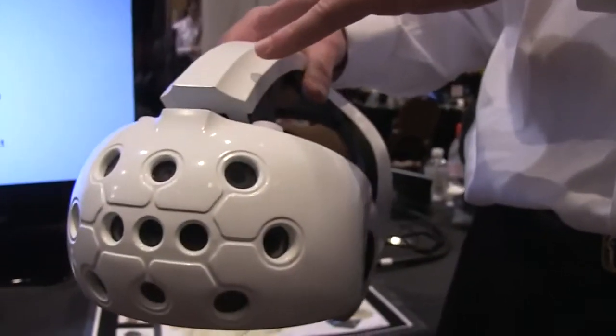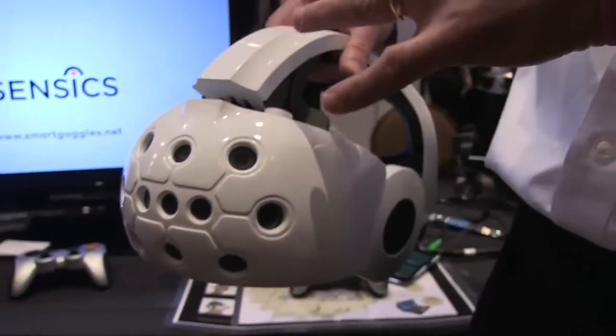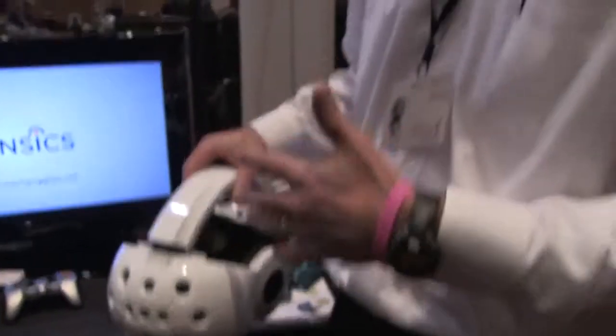Between the Android running locally, the sensors on the front, and the fact that it's a 360-degree immersive device, you've now got Smart Goggles as a next-generation virtual reality goggle.